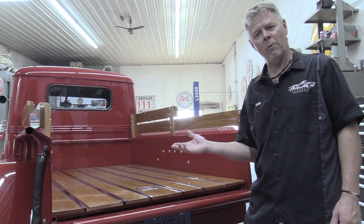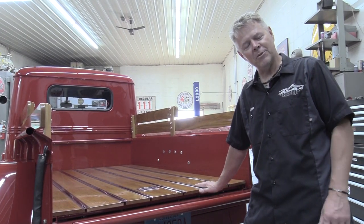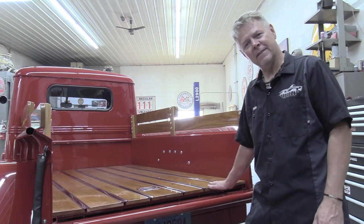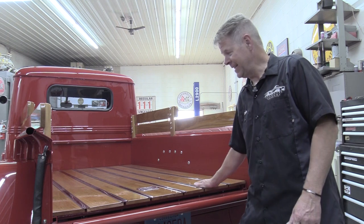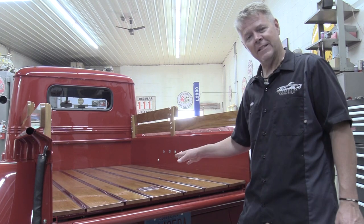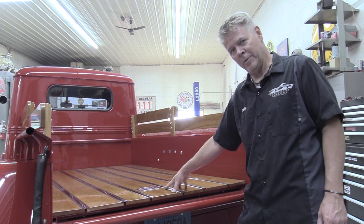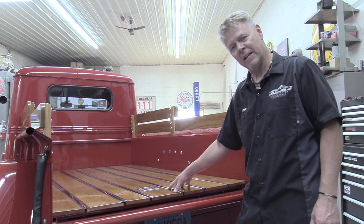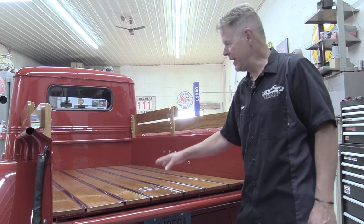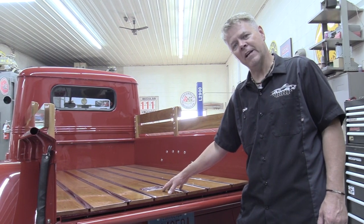Again, in a 1948 Willys truck this is something you would never see. I've seen about three of them on the internet, but I would venture to guess none are as nice as this. One cool thing about cherry is the more it's out in the sunlight, the deeper and richer the wood becomes. Right now it's only been in sunlight for one day, but it'll get deeper and richer — and next to the beautiful red paint, this is really going to pop.